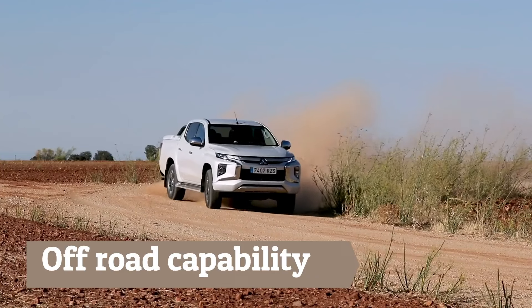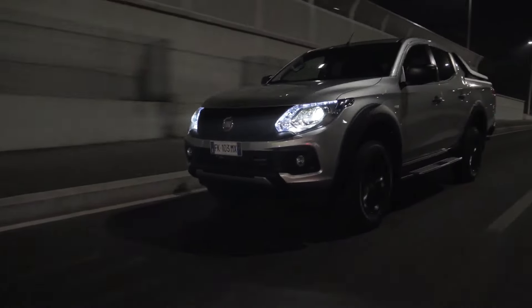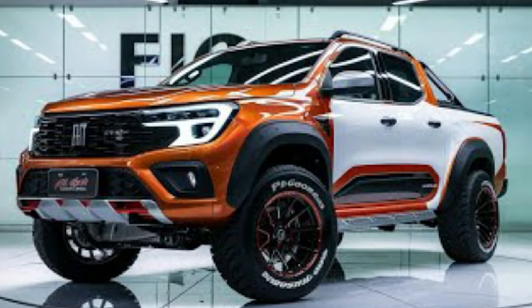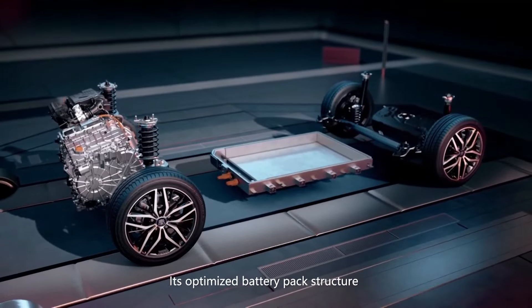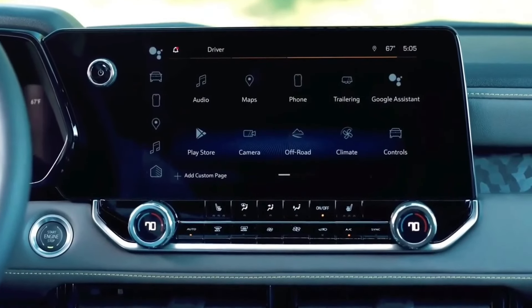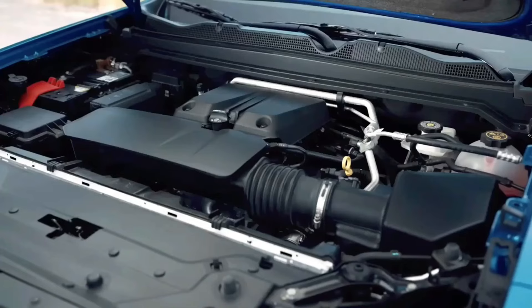Off-road capability. The moment your eyes lock onto the 2024 Fiat Fullback pickup, you sense its formidable presence. With its rugged exterior boasting bold lines and an aggressive stance, this truck hints at the off-road capabilities that lie within — and that is the truth. The Fullback features a four-wheel drive system, a must-have for off-road enthusiasts craving superior traction and control on uneven or slippery surfaces. Selectable drive modes allow seamless transitions between two-wheel drive for everyday on-road driving and four-wheel drive for conquering off-road obstacles.